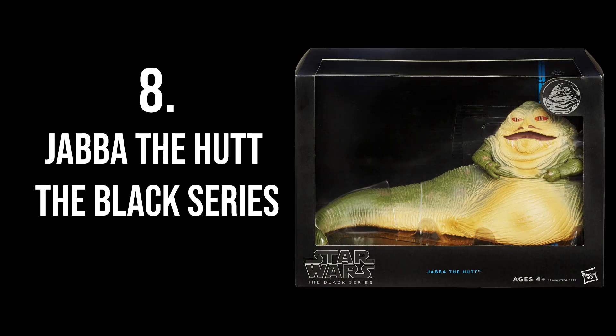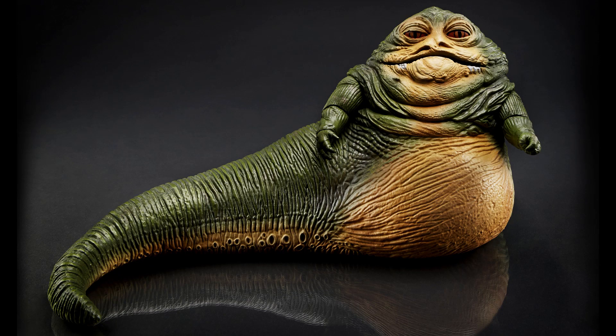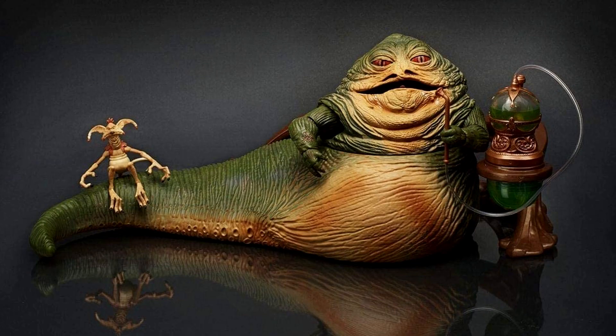At number 8 is the Black Series Jabba the Hutt. I know it's a hunk of plastic that just lies there with not many articulation points — but that's exactly what you expect from a character like Jabba. You just need him to lie there surrounded by Gamorreans and other figures. It's a great piece for a diorama. I think this figure came out back when I wasn't yet collecting these figures, and I would really, really love to have him in my collection.